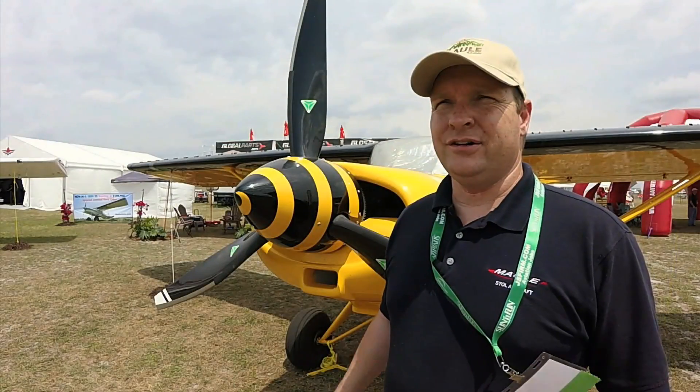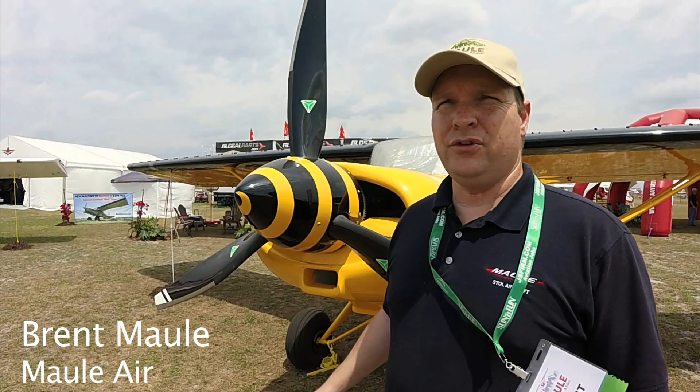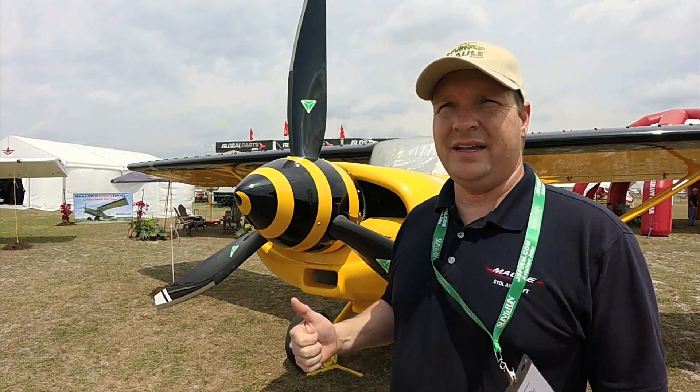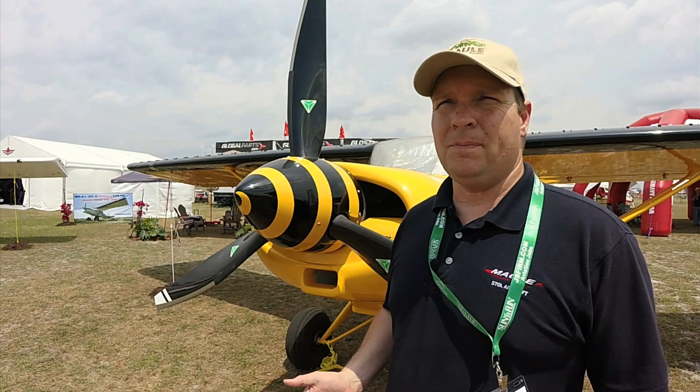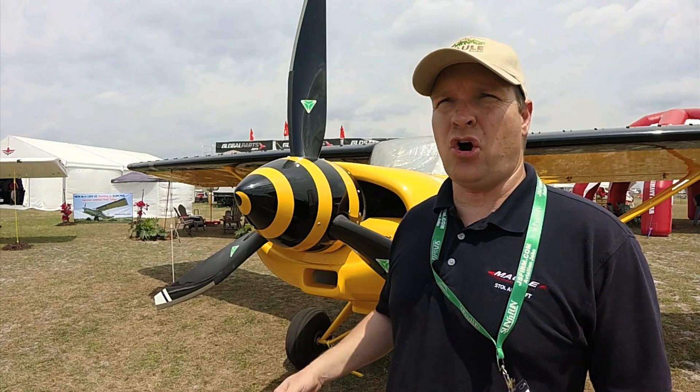There's Brent Maul. Here at Sun and Fun 2017, we're showing a couple of new models, introducing people to our M9 series, which is a 2,800-pound gross-weight aircraft with 235 or 260 horsepower. It can seat up to five people. It has four doors — pilot, co-pilot, and passenger and cargo door.